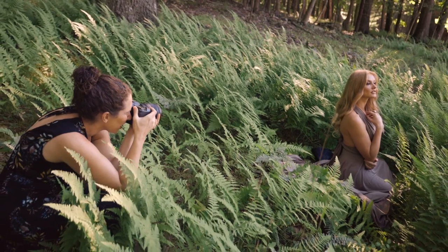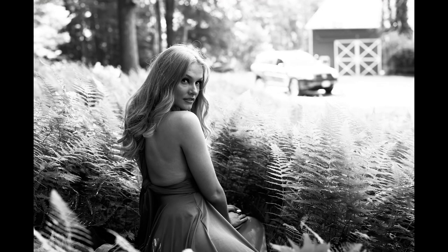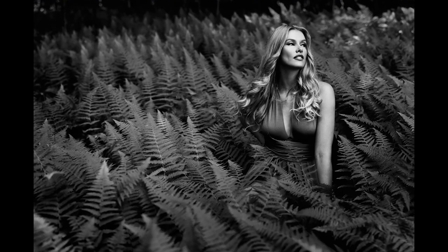At first I liked the backlit nature of the ferns, but I was struggling because the road was visible right behind her and cars were going by. By moving around, I was able to simplify my background and I found flat, flattering light on the subject's face. Neither angle was necessarily better, but moving around helped me create variety and better see the scene.